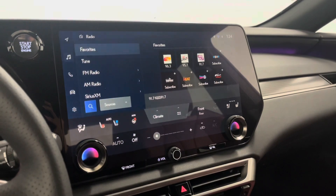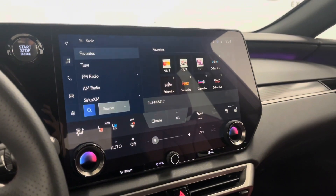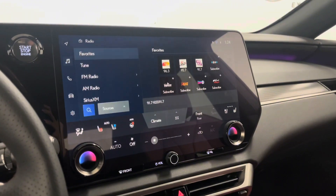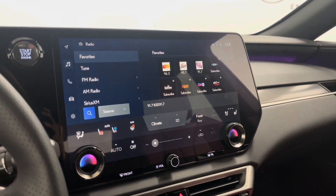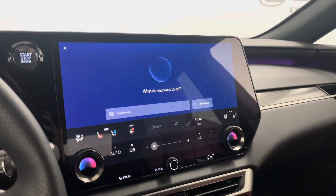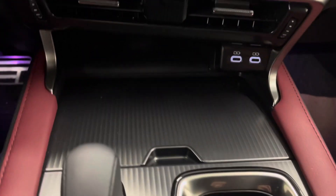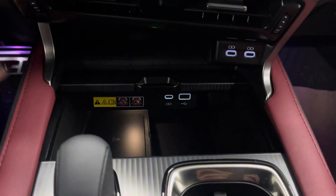You have a touchscreen display entertainment system with dual climate control, as well as heated and ventilated seats and a heated steering wheel. You also have Bluetooth and audio controls, a navigation system, and the Lexus Interface where you can say 'Hey Lexus' and request any command.